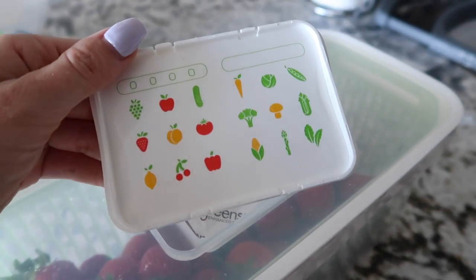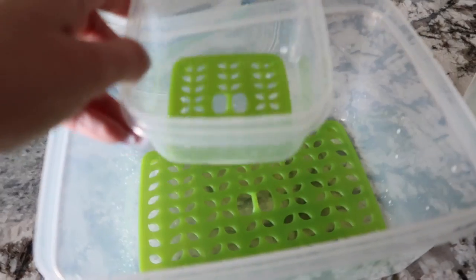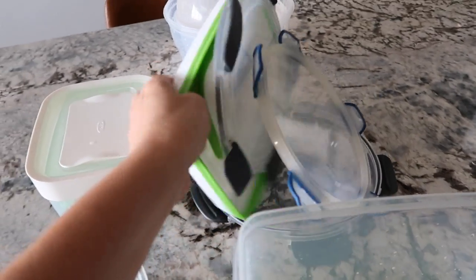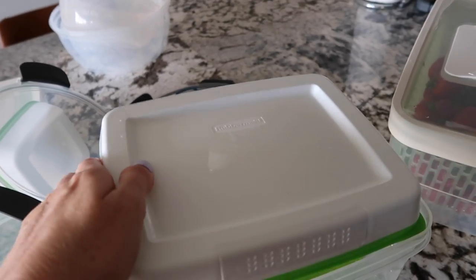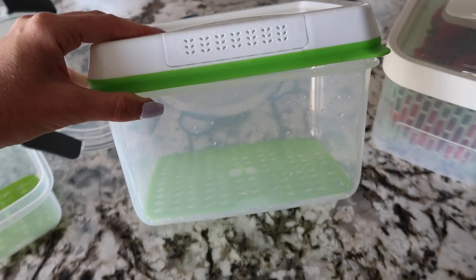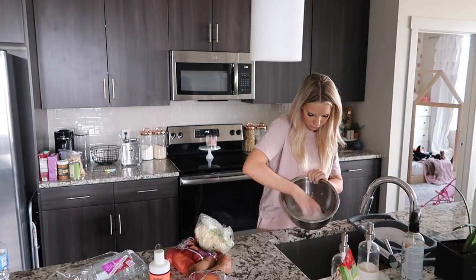These are the containers I just got from Target. I've never seen these there before. I think they're by Rubbermaid but they're also designed for produce and they were actually a lot less expensive than the OXO ones. So I just got them — I don't know how they work yet but they seem really good. I'll leave links to both the OXO and the Rubbermaid containers down below in the description box.